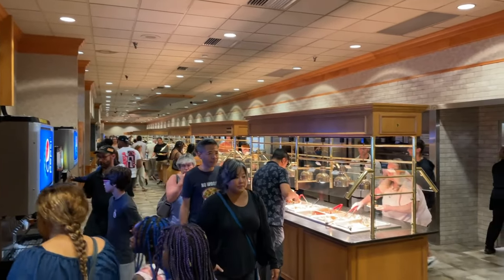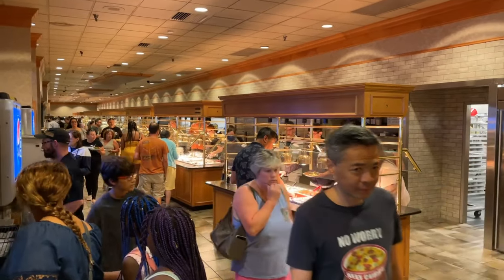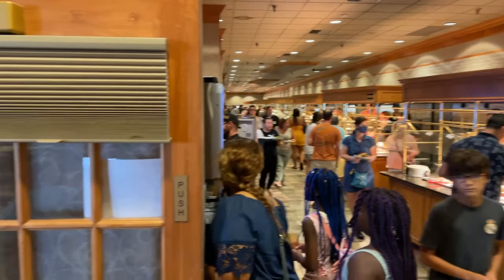The buffet here is over 200 feet in length and the restaurant seats over 1,200 people.